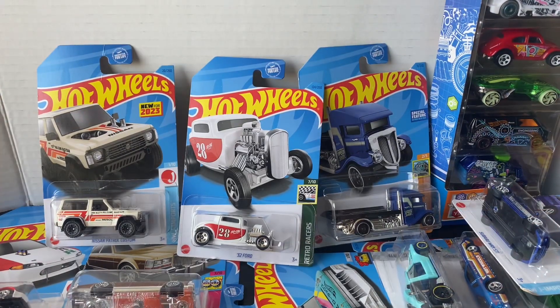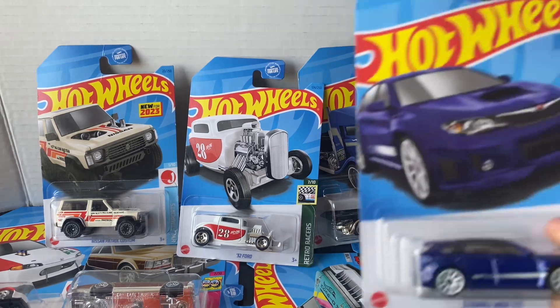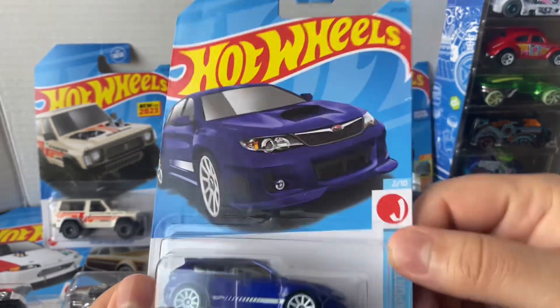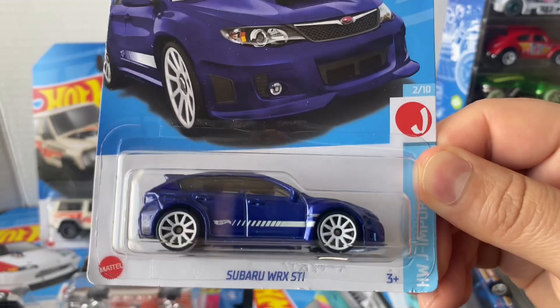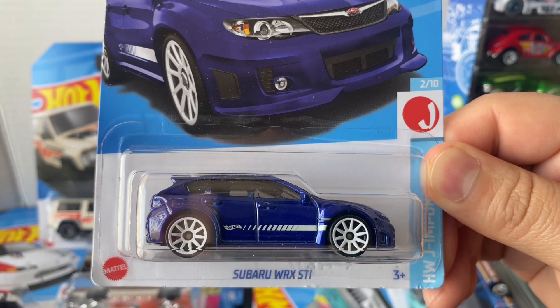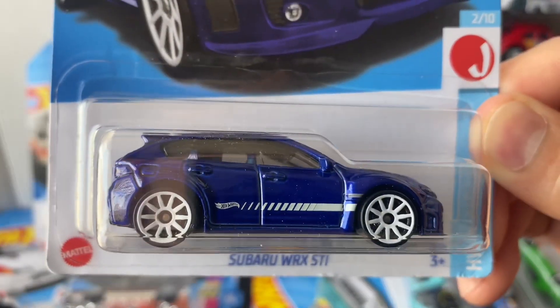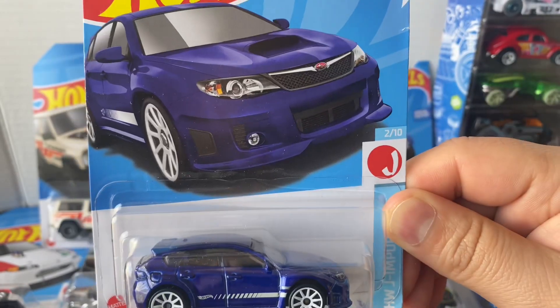Today, surprisingly, I actually found some Hot Wheels, mostly at Walmart and even some at Food for Less too. I've been kind of hunting down Hot Wheels still.